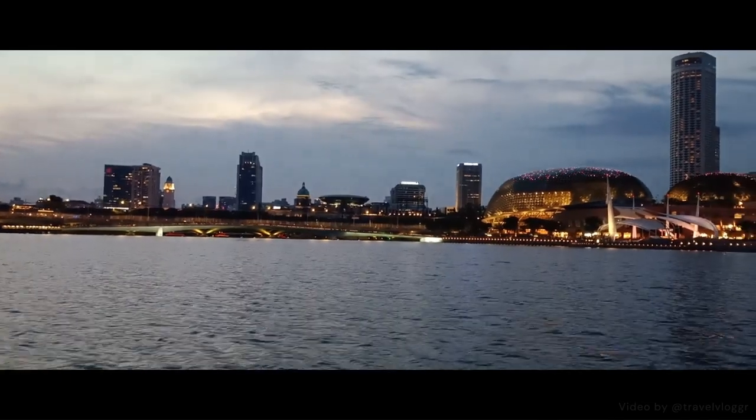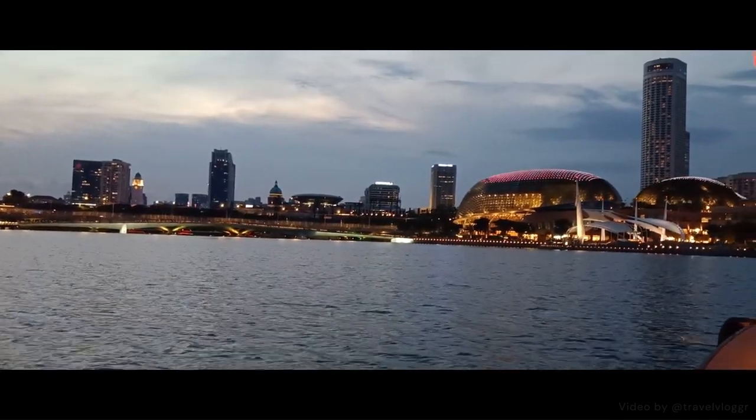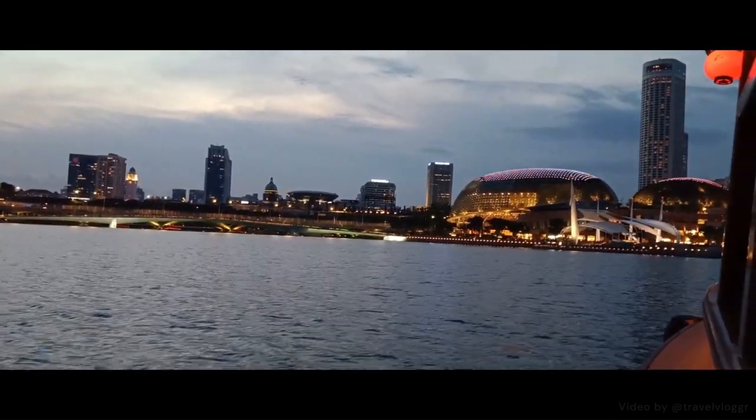Just imagine — you're now literally floating on drinking water, perhaps the very same stuff flowing out of your taps.